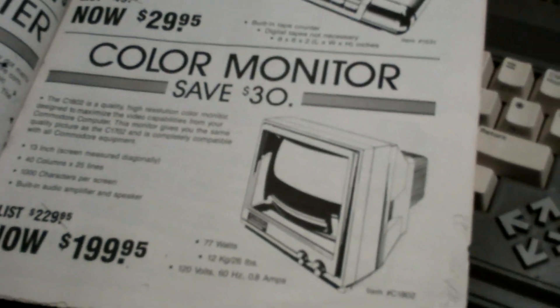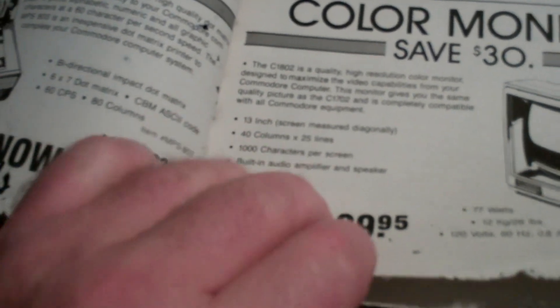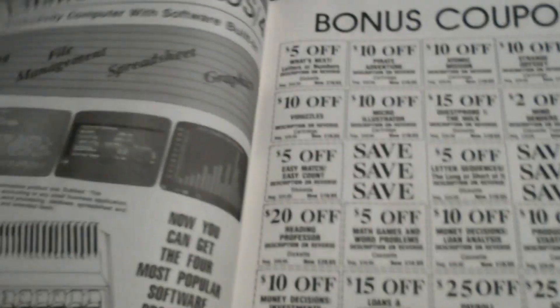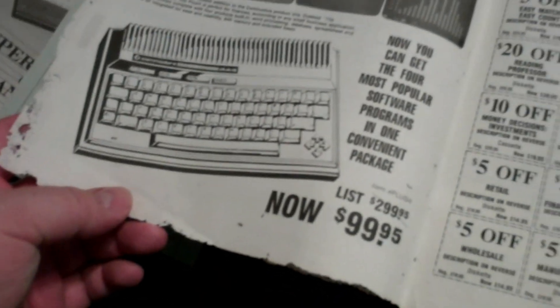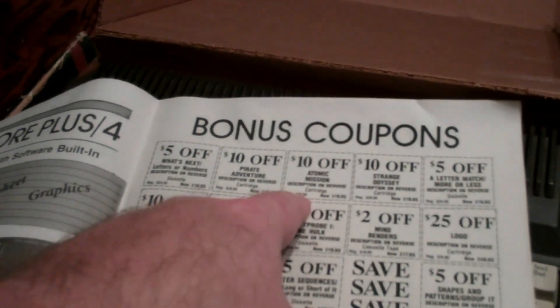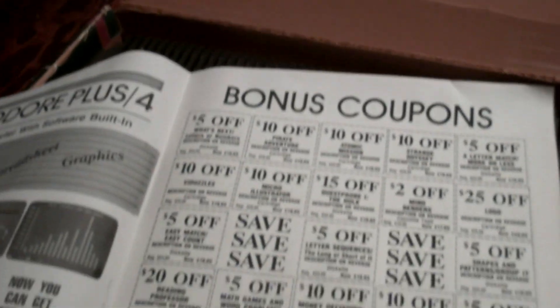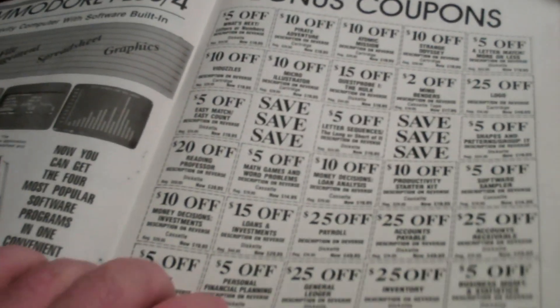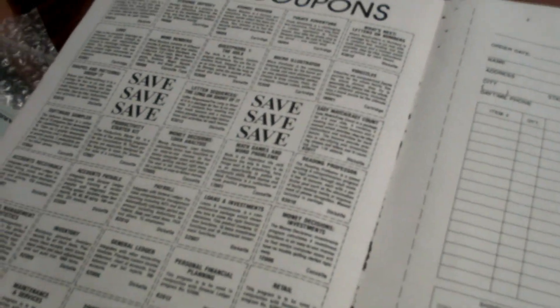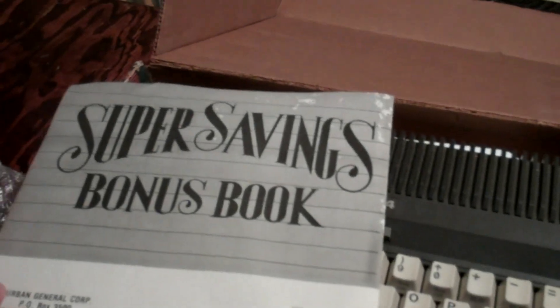Then there's a color monitor — basically the size of a TV back then. About 13 inches. 40 columns, 25 lines, a thousand characters per screen. And there's the price of the Commodore Plus/4: $99.95 — on sale, like 50% off. So they actually paid about a hundred bucks for this. Then there are bonus coupons for games: Pirate Adventure, Atomic Mission, Strange Odyssey, and some math and word problems, loans, investment, payroll software — stuff that was extra.